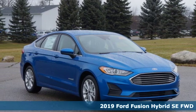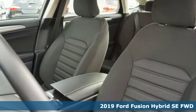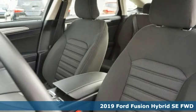It's a new 2019 Ford Fusion Hybrid. Every generation has its Ford, this one's yours.